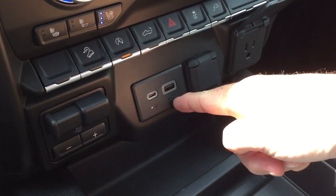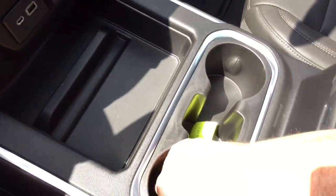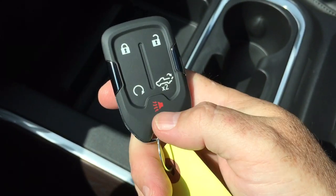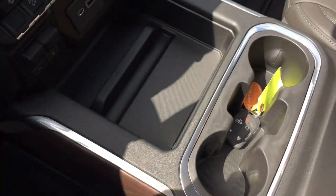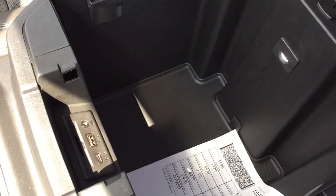Three-prong 12-volt, USB, and USB-C. You've got the trailer brake right there. Cup holders, and that's where the key fob is resting. You've got the remote start, the alarm function, and that power tailgate button. Storage space below in the armrest with USB, USB-C, and auxiliary.